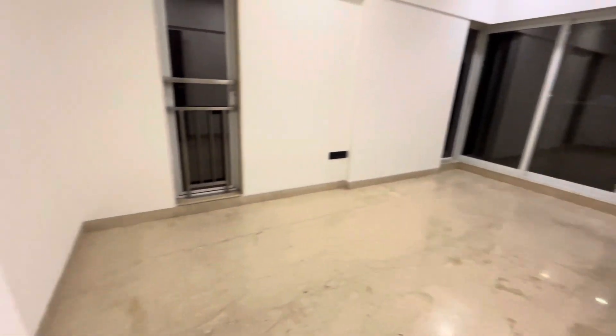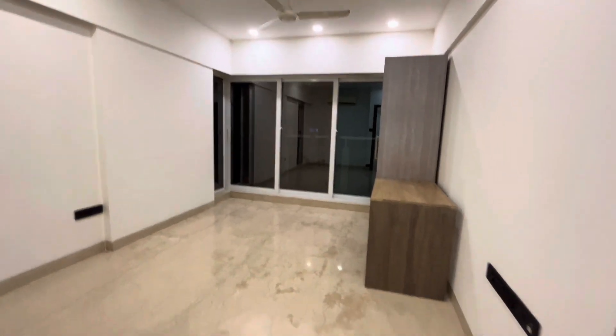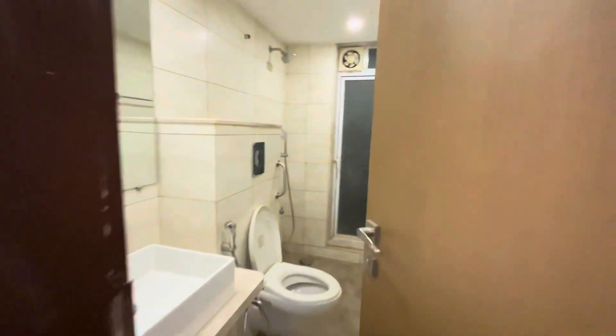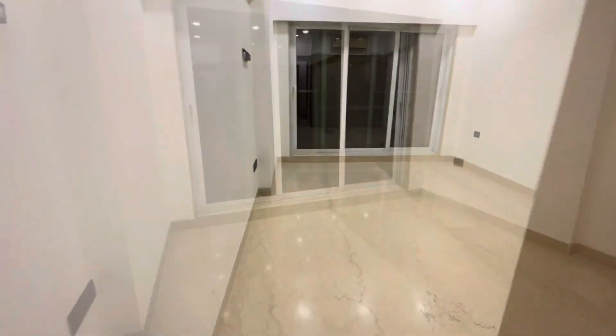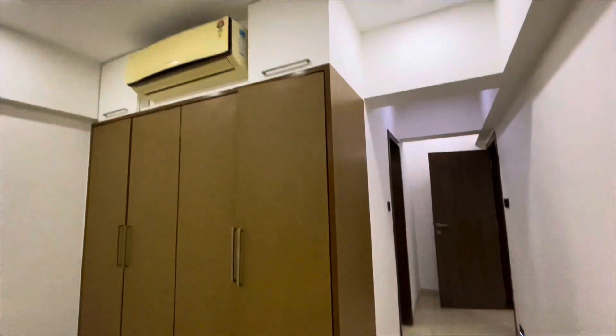This is a bedroom having two windows. In fact, all the bedrooms have got two windows and doors for cross ventilation. This is one of the master bedrooms with an attached washroom. Look at the size of the bedroom too.